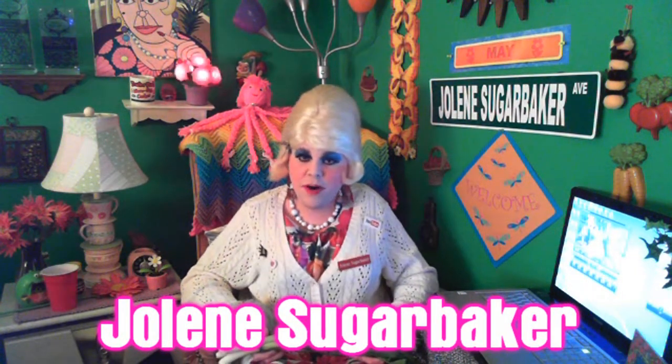Hi there, Trailer Park fans, it's Jolene Sugarbaker from the Trailer Park Cooking Show.